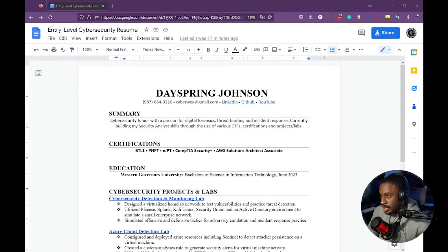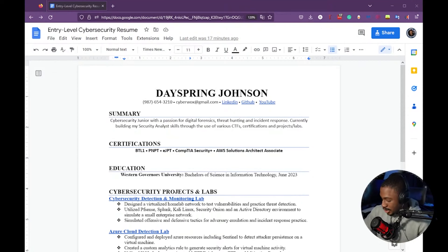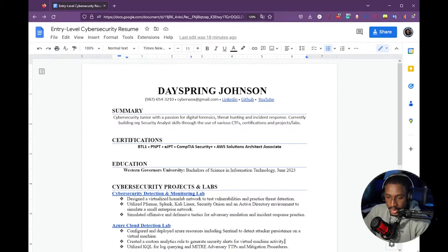If you're not in the Discord, the link is in the description — we do resume reviews there. This is the sample resume, and I'm going to give you the rationale behind why I think this is the most optimal resume for anyone looking to get into cyber security. First and foremost, this is a one-pager — everything you need is on one single page.